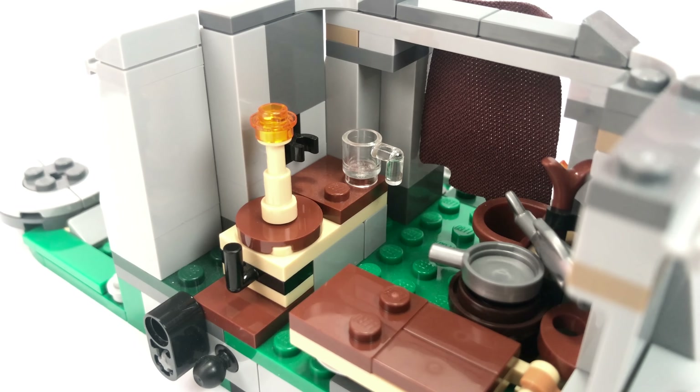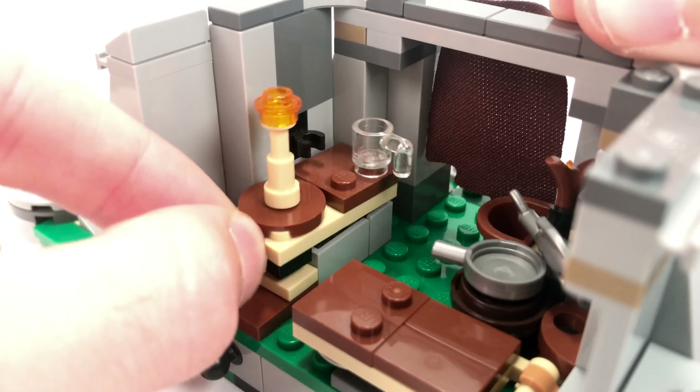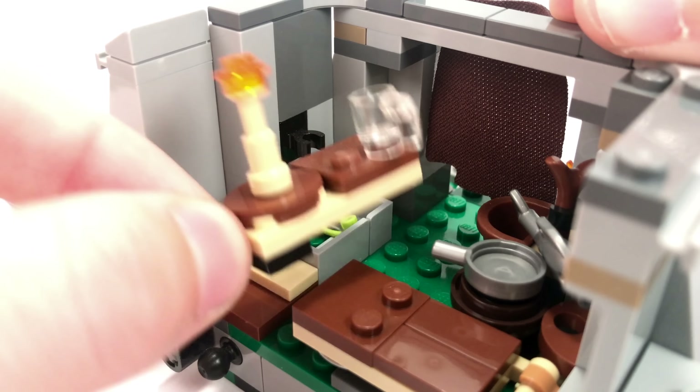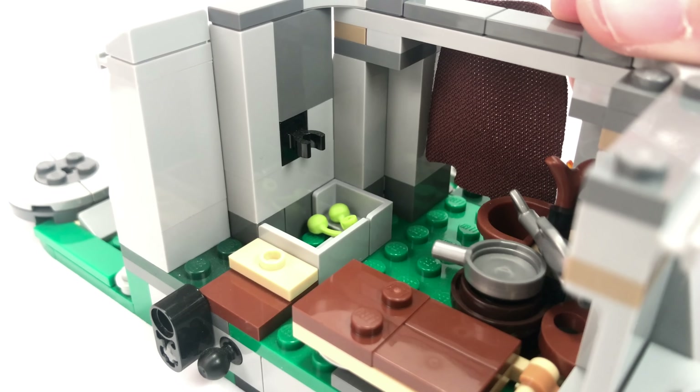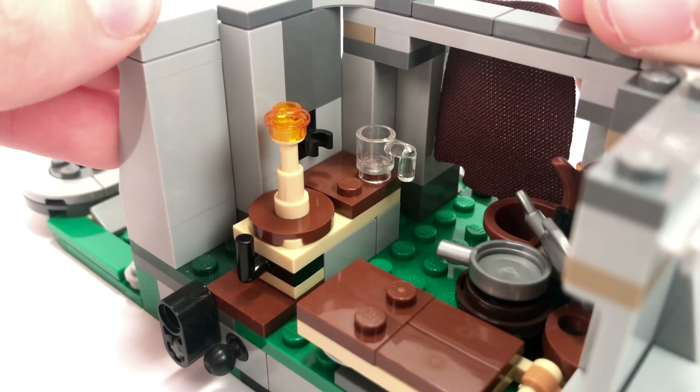There's also a hidden compartment on the Ahch-To Island set — if you remove this table piece with the coffee mug and torch on it, you reveal a little hidden chest area where you can store different items. In this case it has a little bit of fruit in there. You simply push it back down and it closes up nicely.